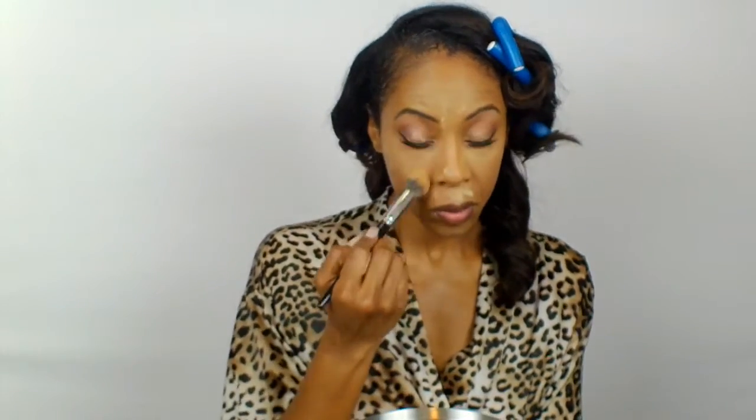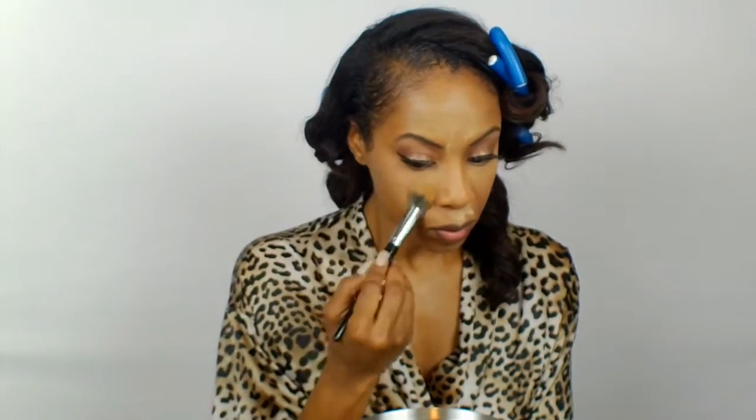I'm going to be using my L'Oreal Telescopic just to give my eyelashes some more volume and remove the excess setting powder that I applied. Clearly I'm still high off the K. Michelle concert from last night — get it together.